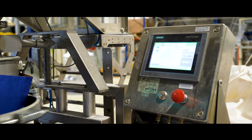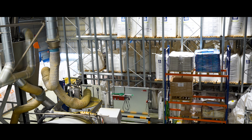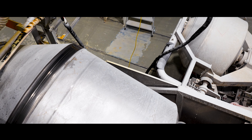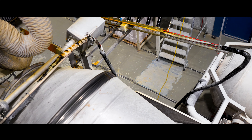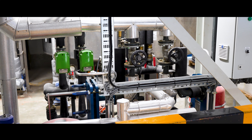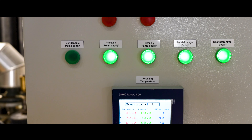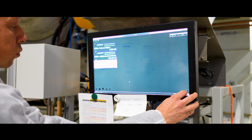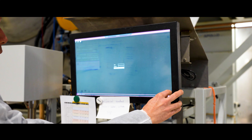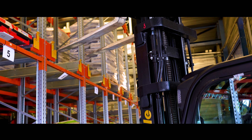At first we thought SAP Business One with ProcessForce was a good idea to implement across the complete business for Parital. But when our operators became involved in the implementation, we realized it would be too complicated for them to register all use of raw materials and end products. Luckily, Computech had a solution for that named PTC. It makes it really easy for operators to register the process raw materials and end products, which makes it easy for us to follow their movements and activities during the day.